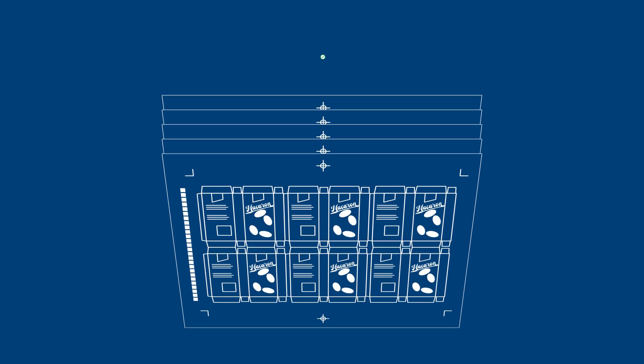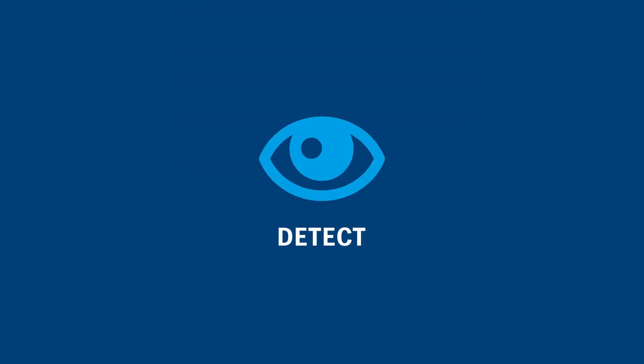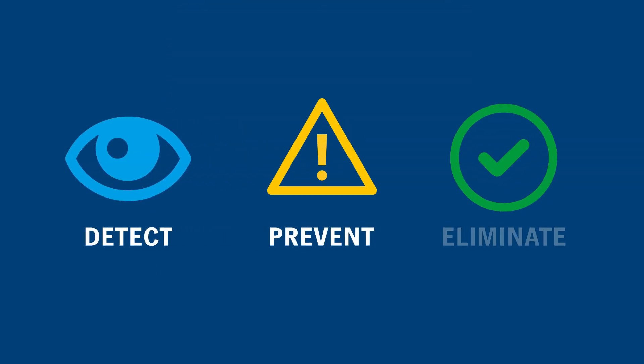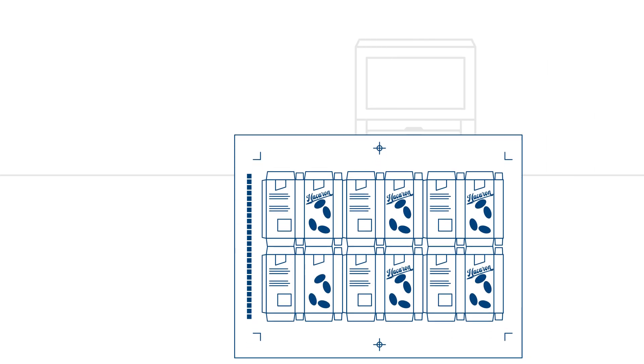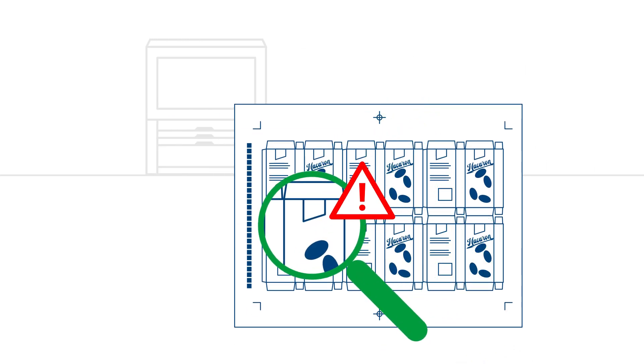Reliably flawless printed sheets are the basic prerequisite. This requires the ability to detect, prevent and eliminate errors through precise and continuous monitoring, provided by the high-tech sheet inspection system Prinect Inspection Control. Prinect Inspection Control detects material, display and printing errors already during MakeReady.